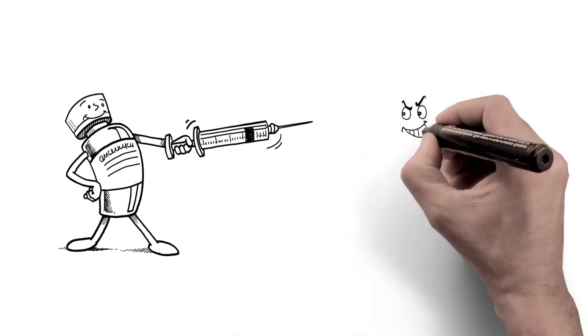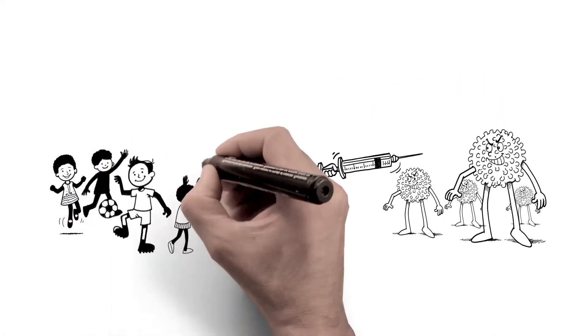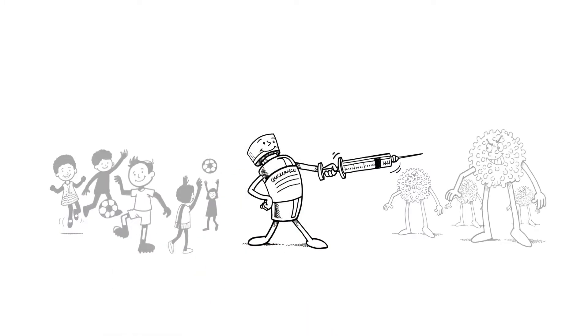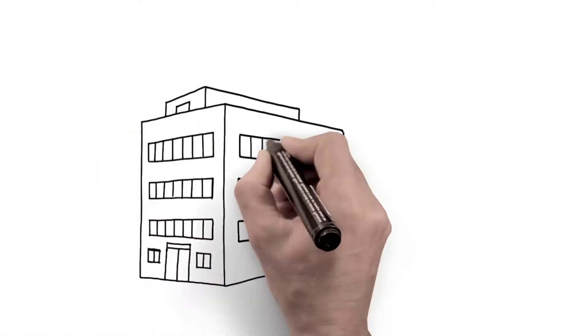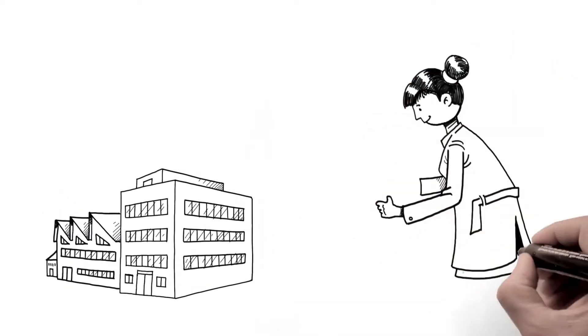Vaccines protect people from the spread of infectious diseases and save about 3 million lives each year. However, to be effective, vaccines must be kept cool from the time they are manufactured to the time they are administered.